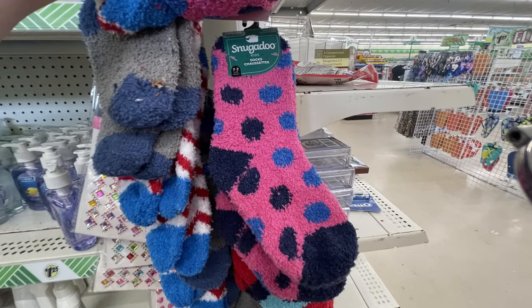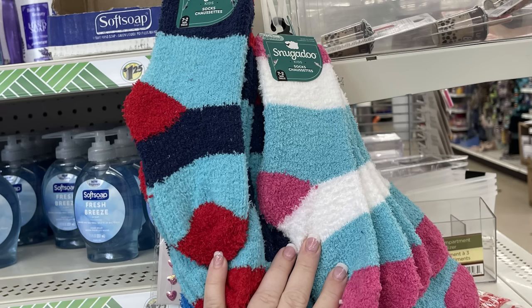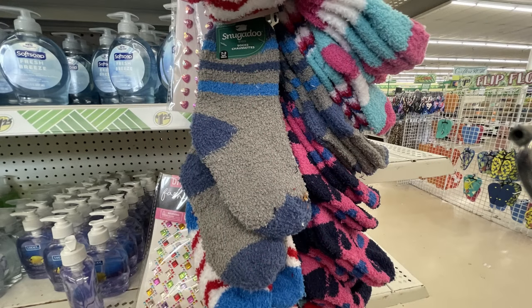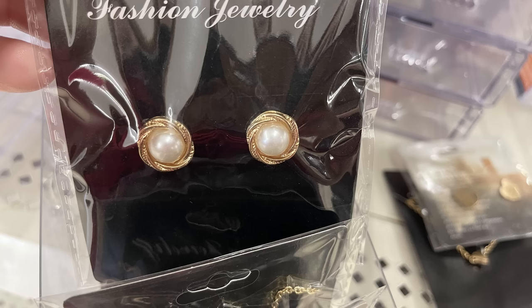They had some new fuzzy socks from the Snuckadoo brand. These are all children's sizes — they were navy blue, teal, red, white, and gray, and some had a few little bits of pink on them. They also had their fashion jewelry with some new earrings and necklaces.